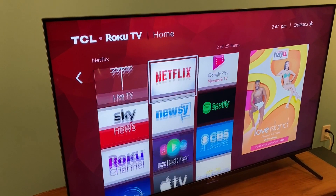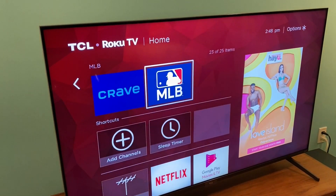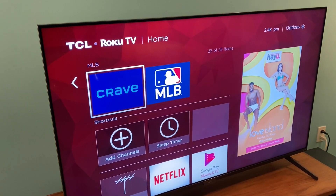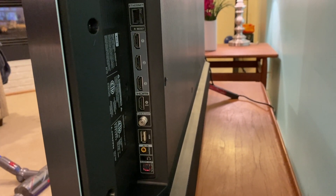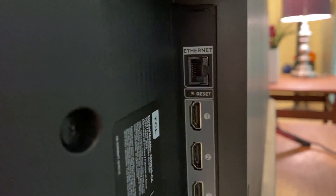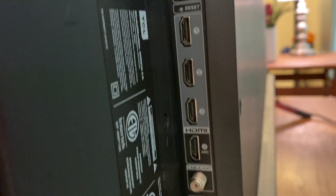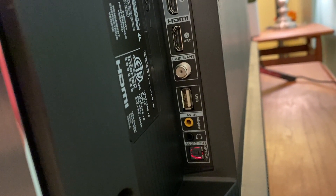You've got access to a host of TV, movies, and shows using the smart Roku interface, but if you need to connect other devices, you've also got plenty of options. All your inputs are on the side, so even if the TV's wall-mounted, they're easily accessible. You've got Ethernet, four HDMI inputs including an ARC for audio components, a USB plus AV audio video input, an optical digital audio output, and a headphone jack.